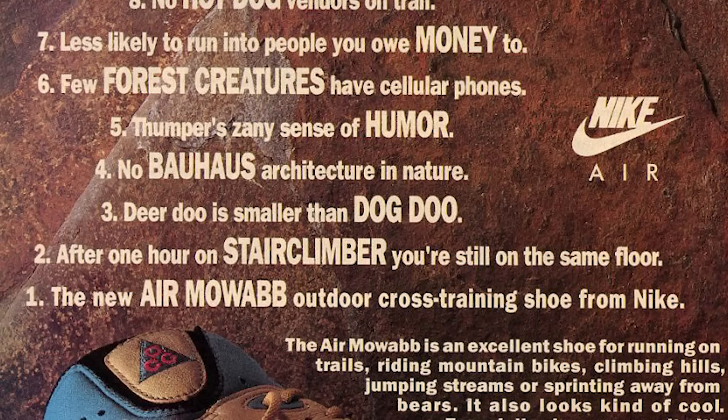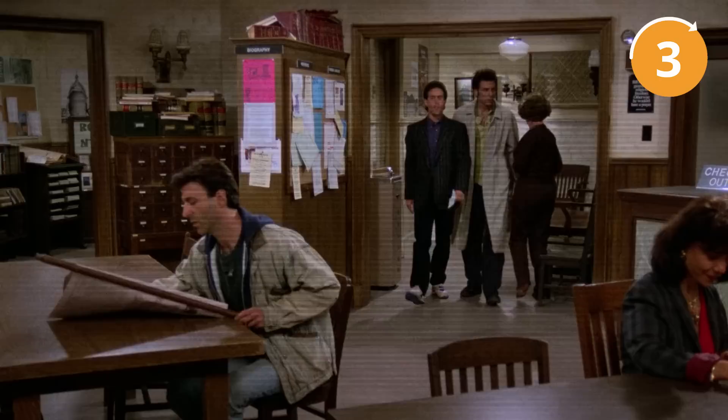Fun fact: the speckled sole is a popular design element in many of Nike's sneakers now, but it all started with the Nike Air Moab. To achieve the perfect speckled look, Tinker Hatfield and his team put in a lot of work and attention to detail. The early versions of the shoe were even hand-painted, with each sole individually flicked with paint to achieve the desired speckled effect. The Nike Air Moab was one of the first sneakers to feature this unique design element and set the trend for many sneakers to come. I love this sneaker and so did Jerry.